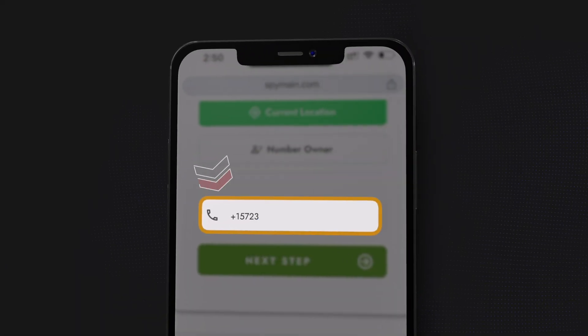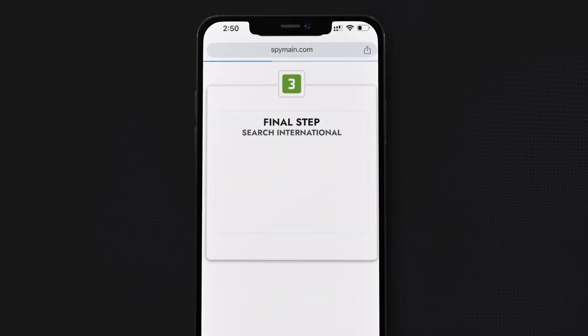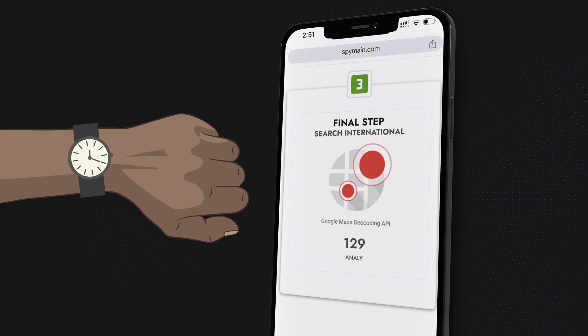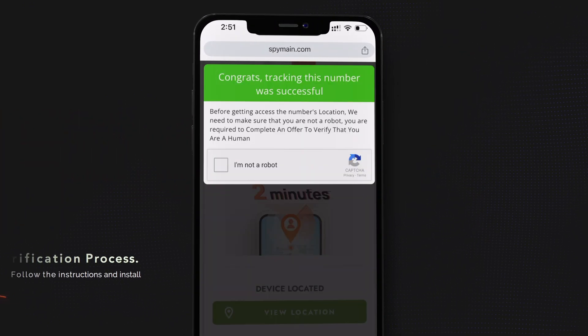Select the location option. Enter the phone number you want to locate in the required field. After entering the number, the system will start locating the device. It usually only takes a few minutes to gather the location information.